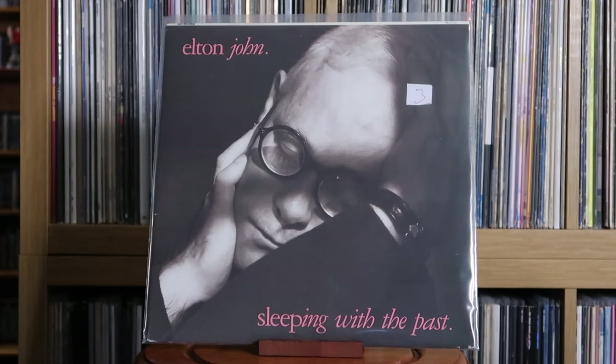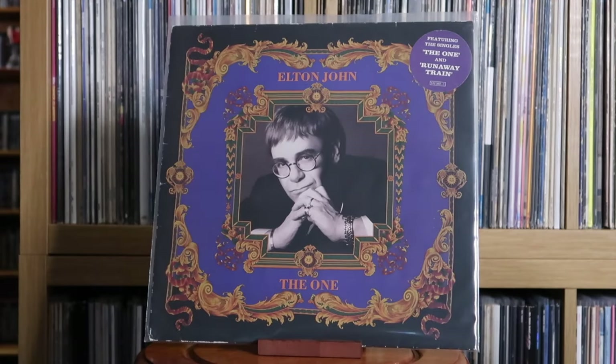Elton John: Sleeping With the Past; The One — I found this for a few quid. This is one of my mum's favourite Elton albums. I did used to own nearly all of the Elton John studio albums, but I cleared out a few recently — some of the 80s stuff I didn't rate very highly, and the late 70s disco-y stuff he tried. But The One is a pretty solid release.